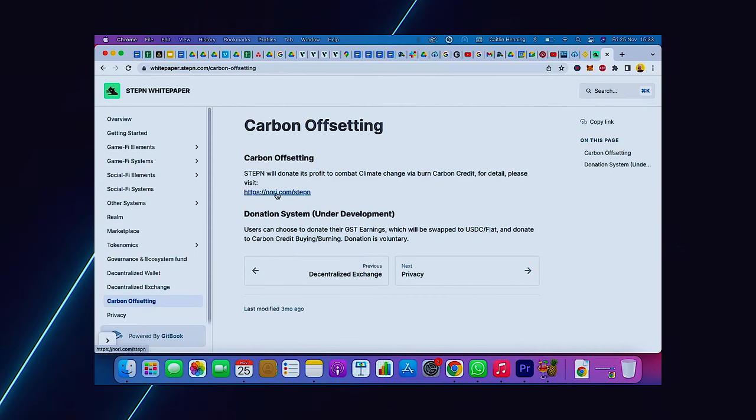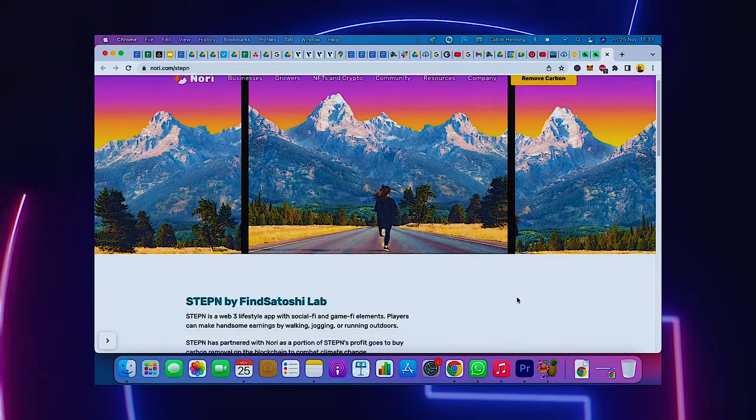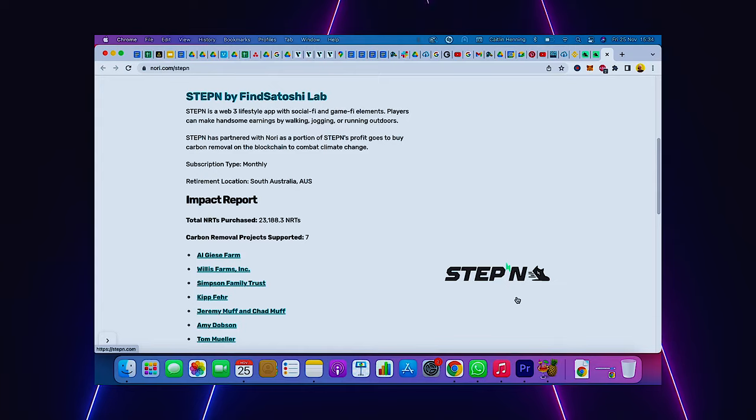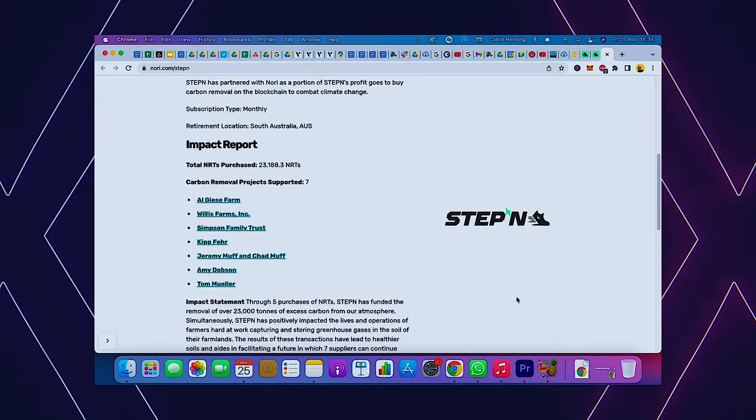But hey, what's cooler than getting fit and earning cash? Donating — the spirit of giving. StepN will donate its profit to combat climate change via burning carbon credits. Users can choose to donate their GST earnings, which will be swapped to a USD or fiat token, and donated via carbon credit buying or burning. The donating part is voluntary — you don't have to do it, but tis the season, you filthy animals.